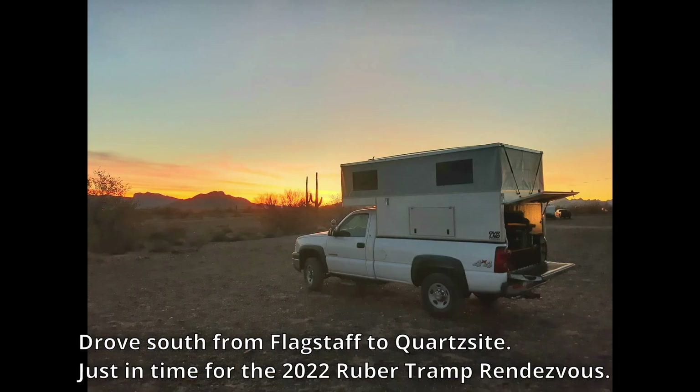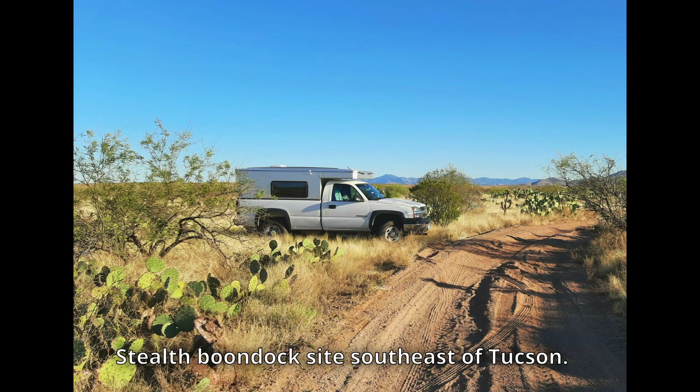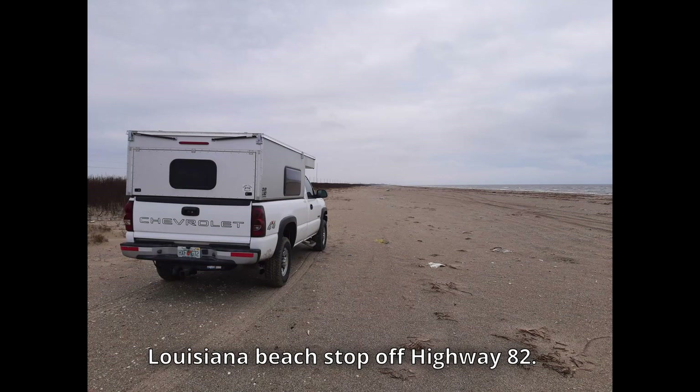After getting the camper mostly insulated, I headed south to Quartzsite. It turned out I was able to attend Bob Wells' Rubber Tramp Rendezvous, spending about five days there and attending lots of free seminars on camping etiquette, cooking, camper maintenance, camping gear, and other useful information for long-term camping. During the 2,500-mile journey back home, I put into practice some of the things I learned at the RTR and got to see parts of America I had never seen before.